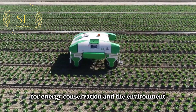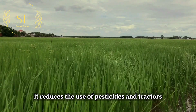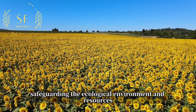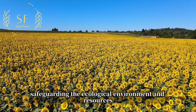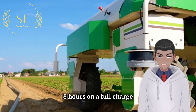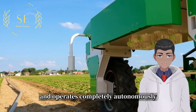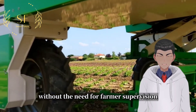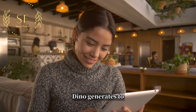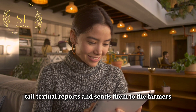The introduction of Dino is highly beneficial for energy conservation and the environment — it reduces the use of pesticides and tractors, thereby safeguarding the ecological environment and resources. The robot can work continuously for up to eight hours on a full charge and operates completely autonomously without the need for farmer supervision. Once the operation is complete, Dino generates detailed textual reports and sends them to the farmers.